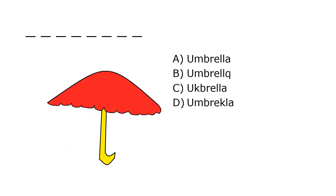What is it? A. Umbrella, B. Umbrella, C. Umbrella, D. Umbrella. Our correct answer is A. Umbrella.